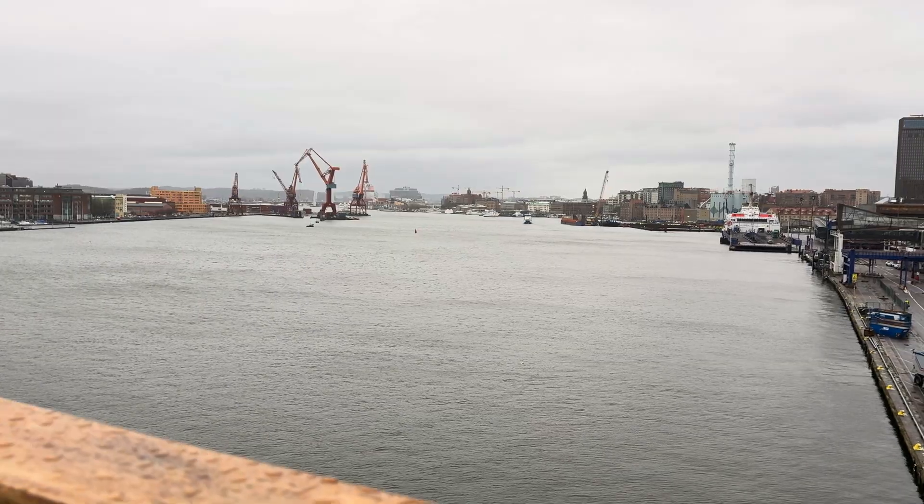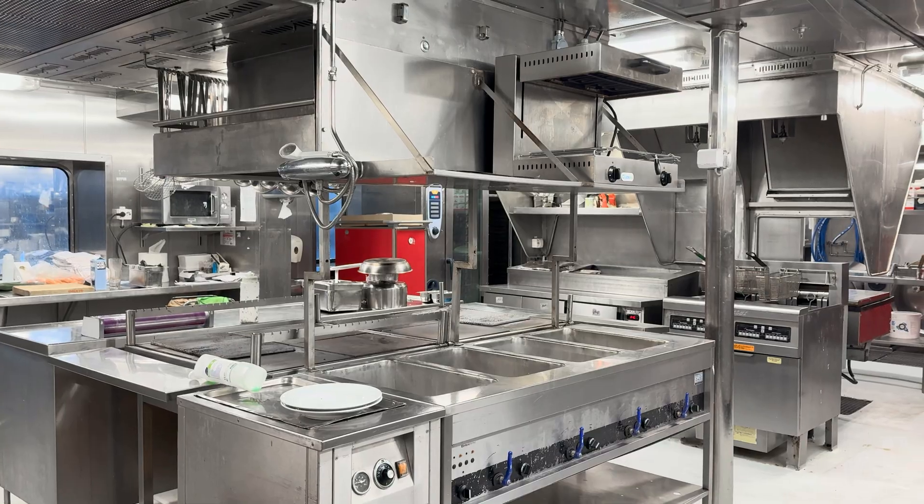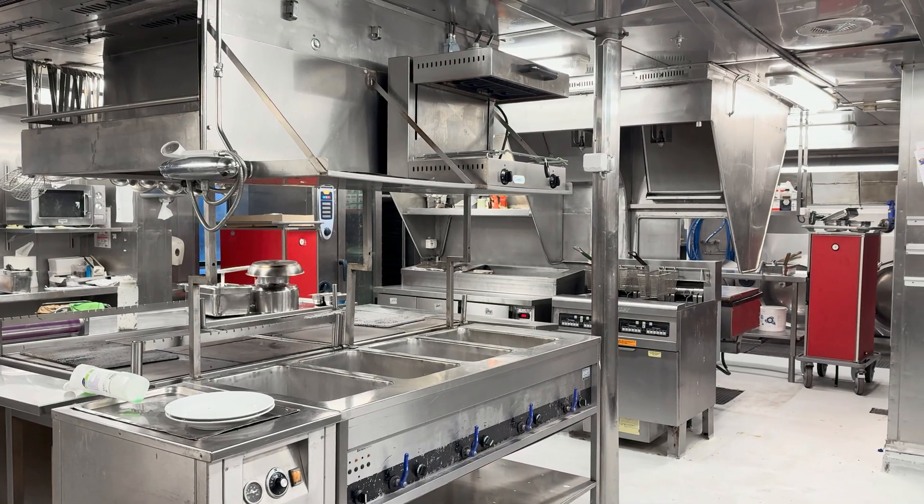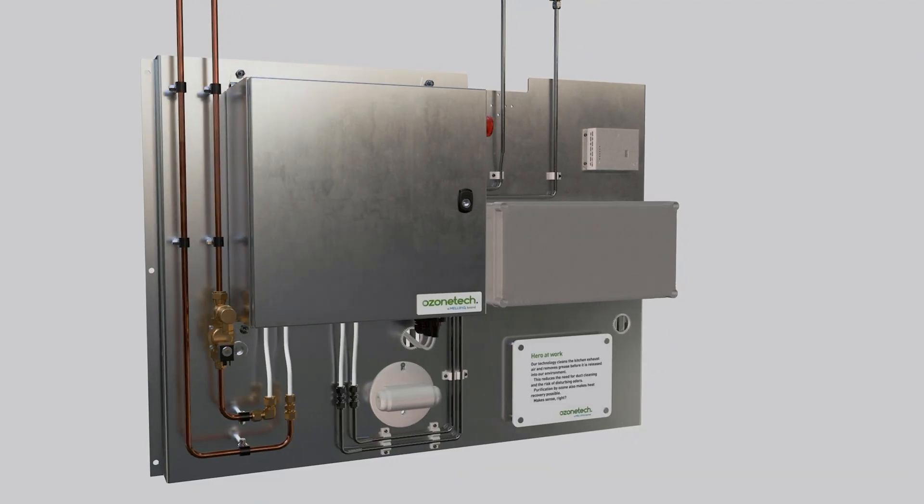Onboard safety isn't just important, it's critical. In the ferry's galley, where fire safety is a top priority, Mellifix Ozone Tech Rhena Kitchen Solution prevents grease buildup in the exhaust ducts, providing reliable fire protection and peace of mind.